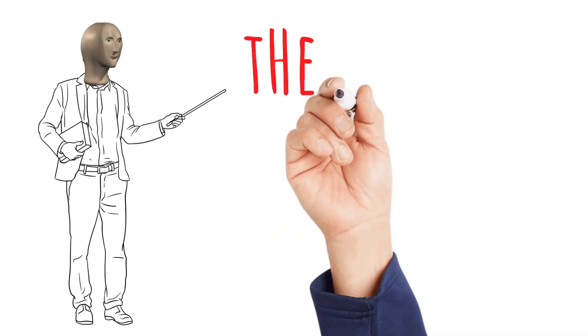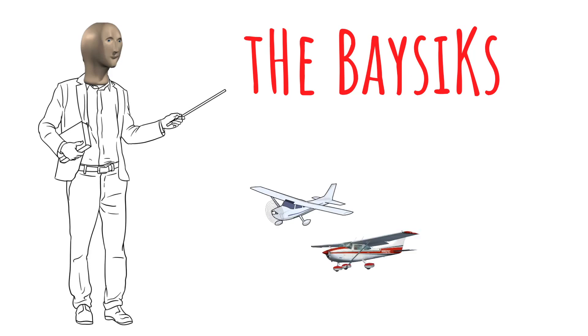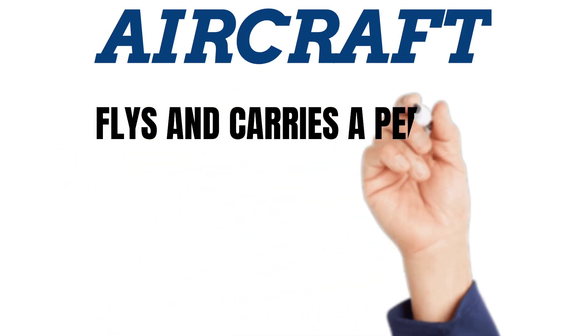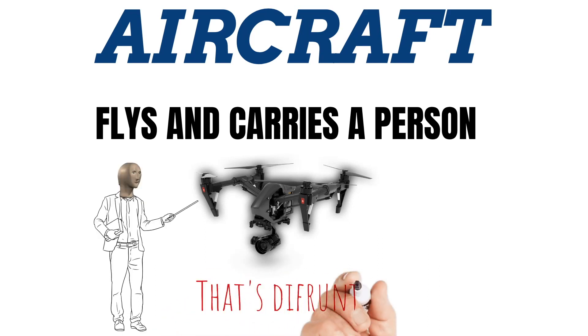Let's take a closer look at your pilot certificate, because there are certain things on the back of it that need to be present in order to fly certain aircraft. In order to understand what you can and can't fly, you need to understand how we group the different kinds of aircraft — by category and class. When I'm talking about aircraft, I'm basically talking about anything that flies and can hold a person.